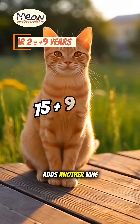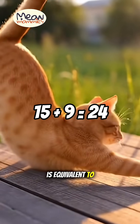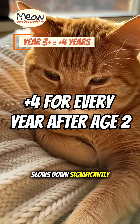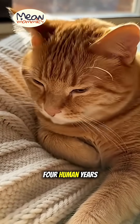The second year adds another nine human years, so a two-year-old cat is equivalent to a 24-year-old human — now a fully mature young adult. After age two, the aging process slows down significantly. For every year after the second, you simply add four human years.